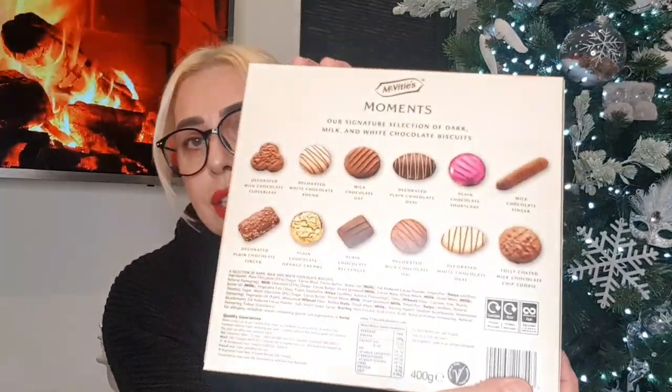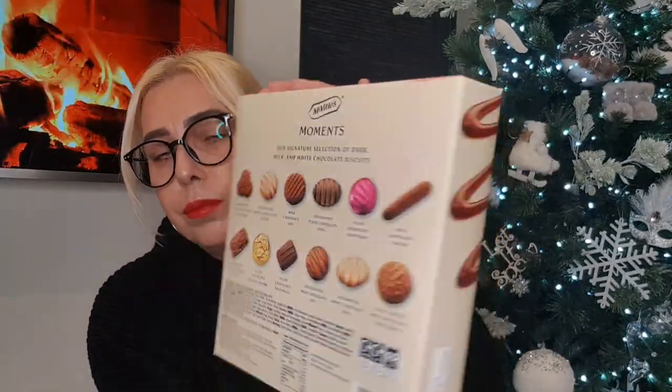Also picked up a box of biscuits — these are the McBitty's Moments. There's quite a selection of biscuits in there, they look very yummy. They were £3.99. You always have to have a box of biscuits at Christmas, don't you!